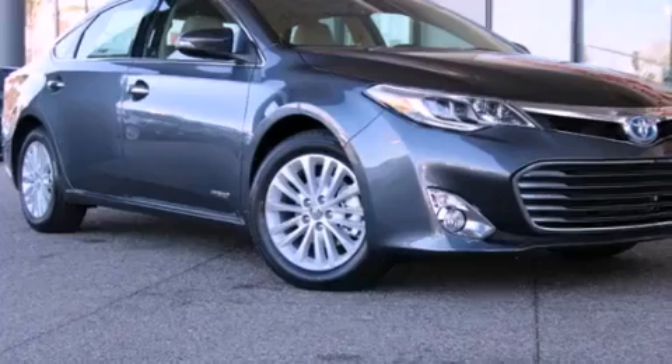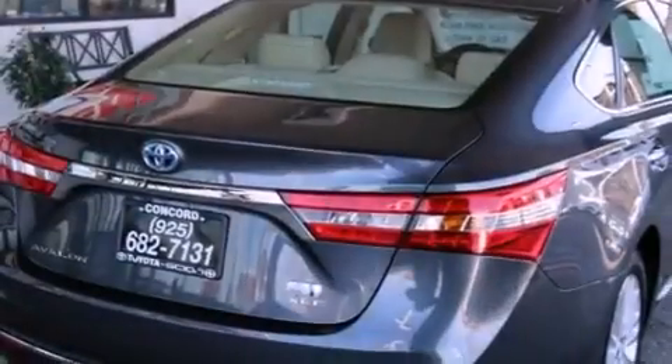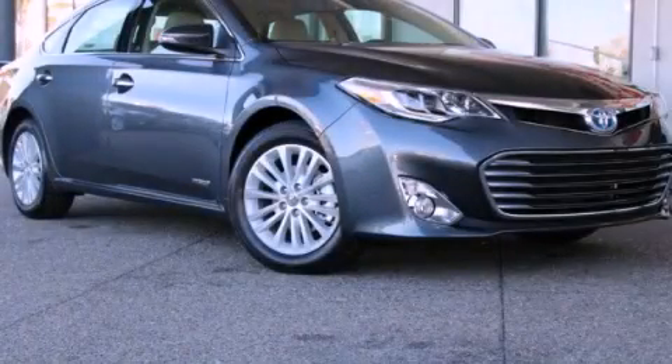With an EPA estimated rating of 39 miles per gallon on the highway, this vehicle is clearly a fuel-efficient choice. Please call us today for more information on this great vehicle.